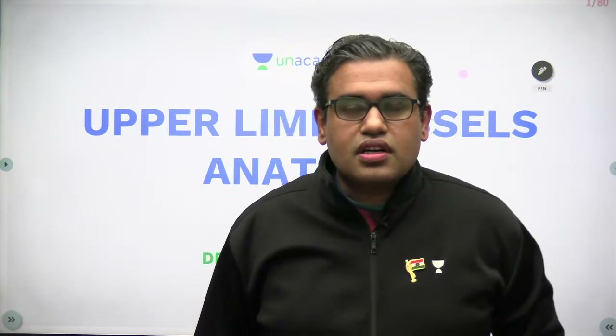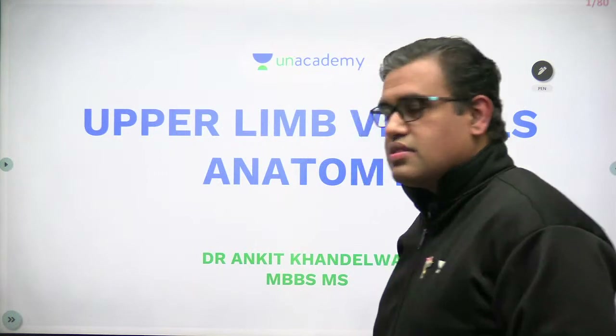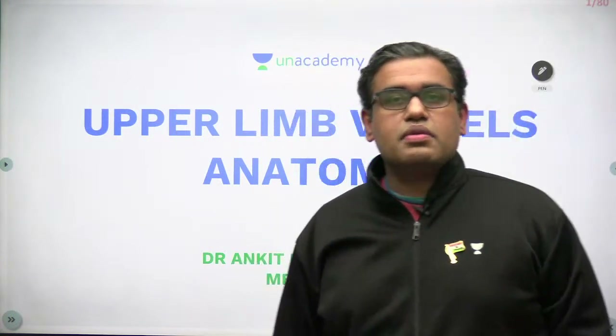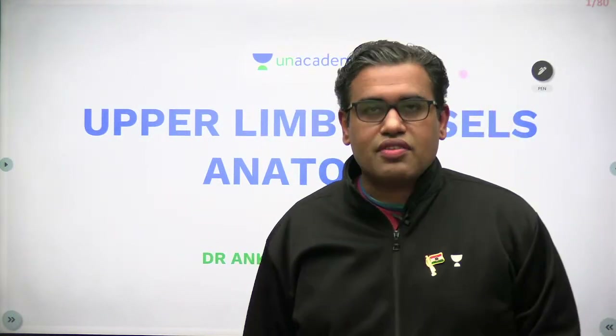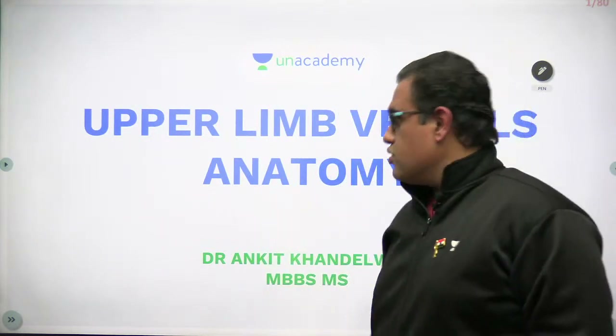Welcome everyone. Today we are going to discuss anatomy — specifically the upper limb vessels. My name is Dr. Ankita Ndelwal, MBBS MS Anatomy, your anatomy educator on our AnAcademy platform. Let's start the session, and happy Republic Day to all of you.